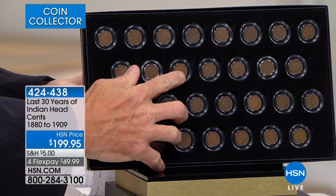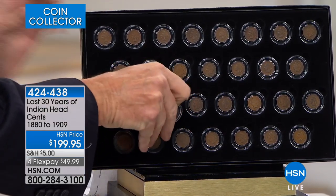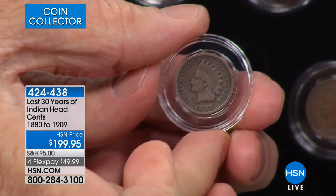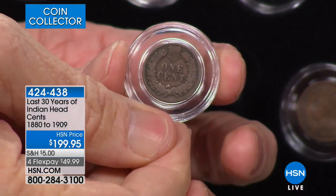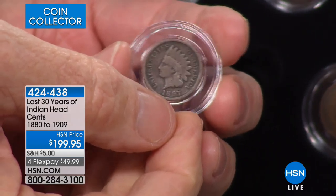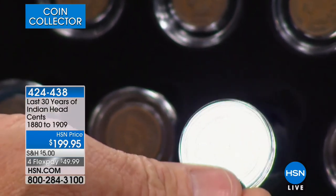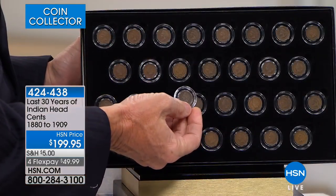You've got this fantastic Indian Head design — I'll just pull any of these out, it doesn't matter. You have this fantastic Indian Head design. Look at that: 1897, one cent. And that's what you've got — every single one of the last 30 years of Indian Head Cents from 1880 to 1909.